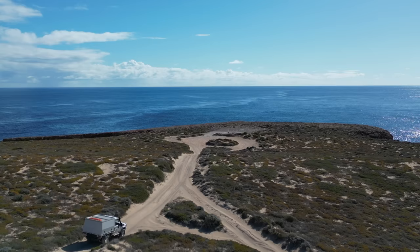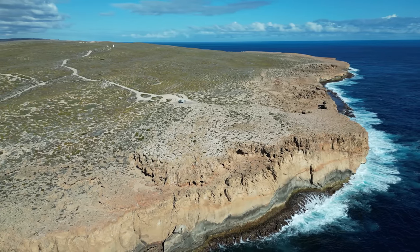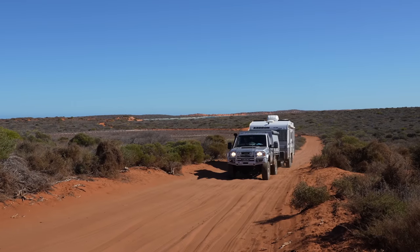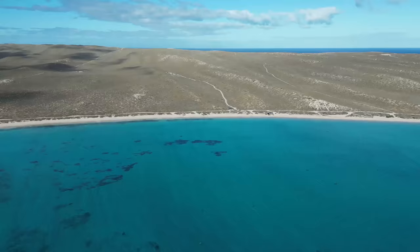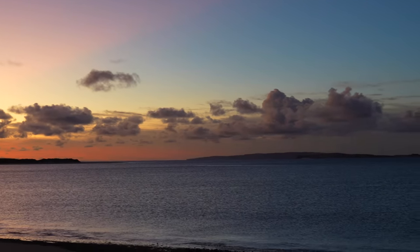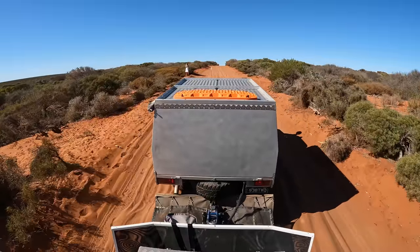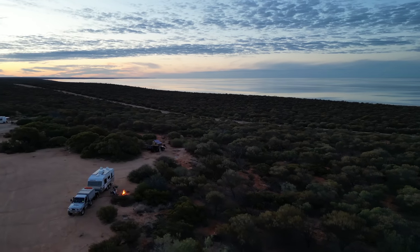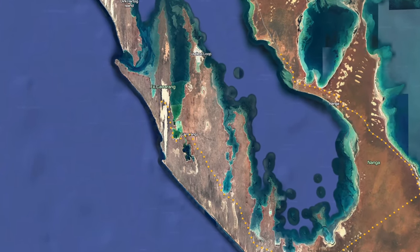We're Hayley and Brad, and this is our Australia trip. We made it! In today's episode, we're going to head out to the most western point of the Australian mainland and experience the raw and untouched beauty of Steep Point.